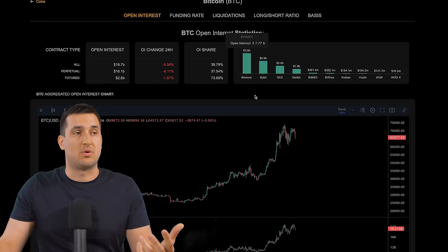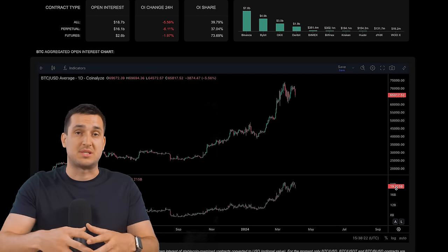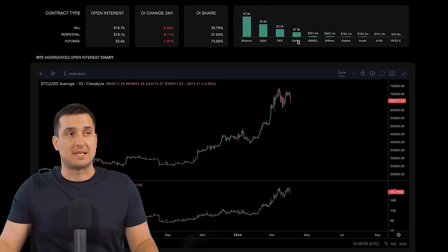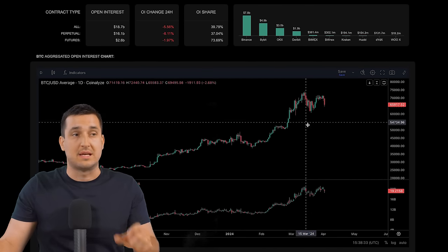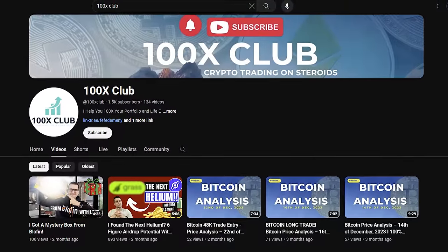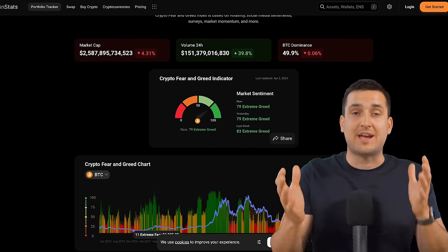There's another site called Coinalize that shows you the dollar value of open interest — for example, currently there is $19 billion worth of Bitcoin positions open. You can see it as a graph and correlate it to the Bitcoin price on the chart very nicely.